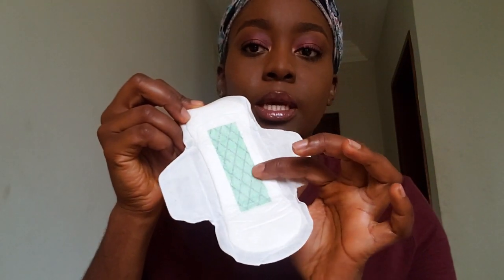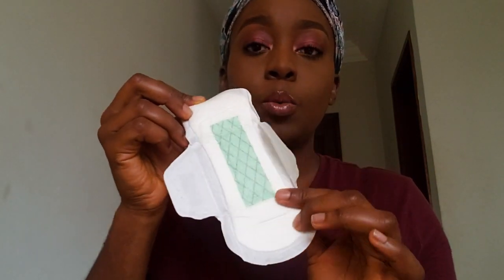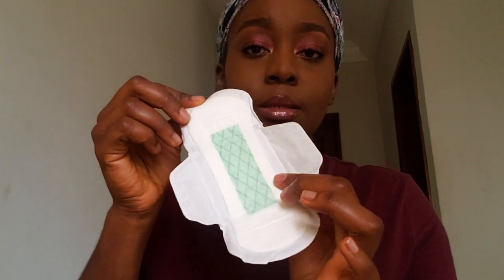The green strip here is the negative ion band. This one releases the magnetic energy, and that is what helps to relieve the period pains.